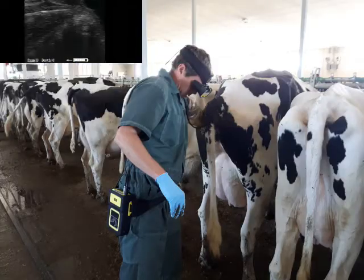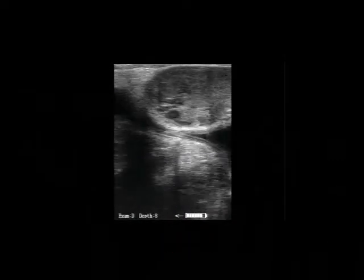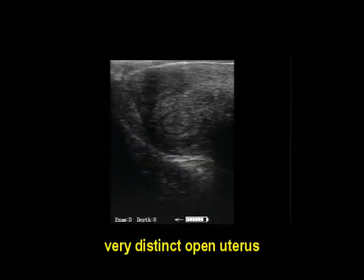Exam 4 is an open cow with a large ovary with interesting structures. There are two follicles on the ovary, and if we look quickly, we will see a fluid filled CL. The open uterus is very distinct and easy to detect.